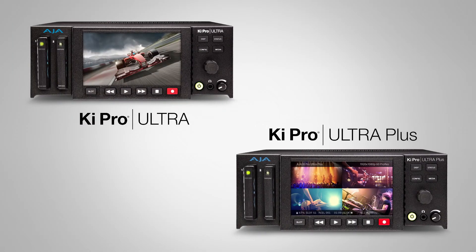When it comes to our players and recorders, that would be the Ki Pro Ultra and the Ki Pro Ultra Plus. We have added Avid DNxHR, extending the capabilities on the codec front, supporting up to 4K workflows with the Plus in particular.